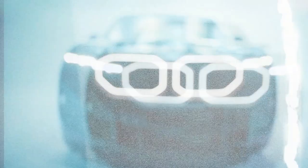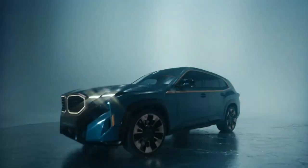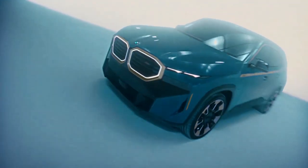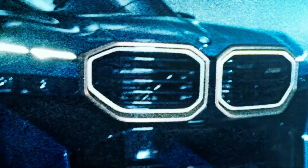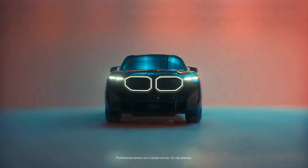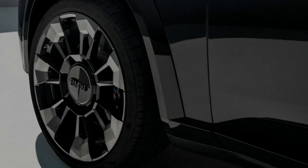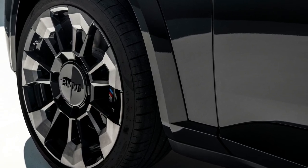It is available in 7 exterior paint options: Black Sapphire Metallic, Mineral White Metallic, Cape York Green Metallic, BMW Individual Dravit Grey Metallic, M Carbon Black Metallic, M Marina Bay Blue Metallic, and M Toronto Red Metallic. The XM comes with a large angular kidney grille at the front with illuminated surrounds, flanked by a set of sleek LED daytime running lights and headlamps.